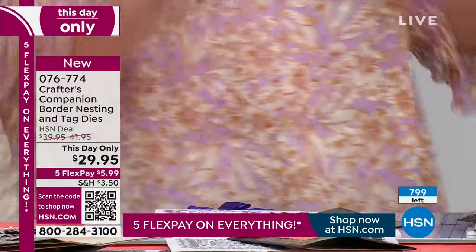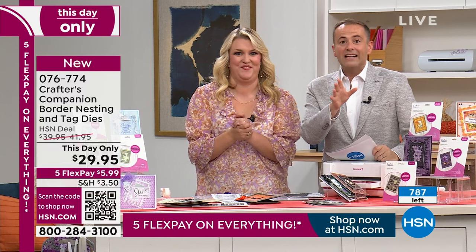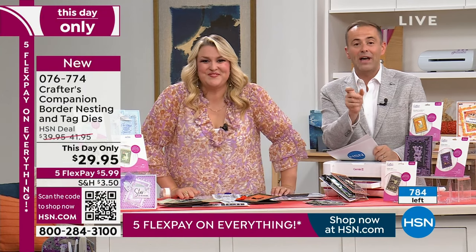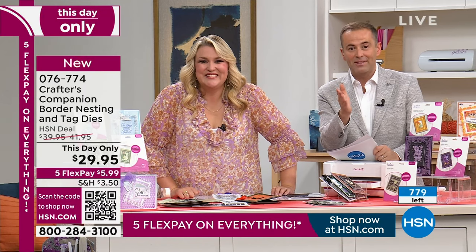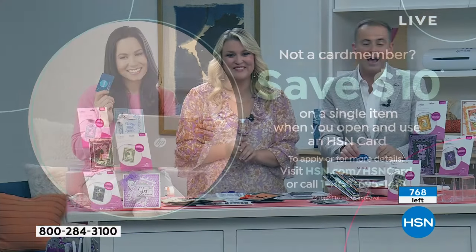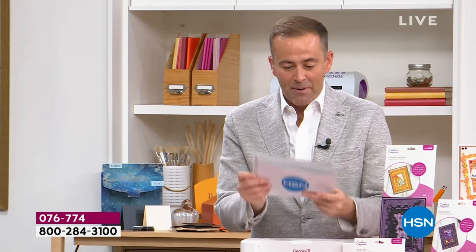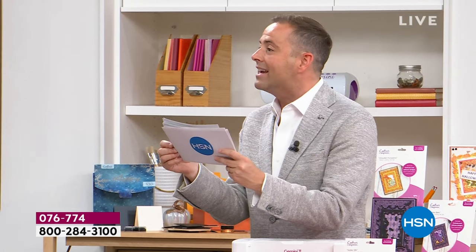If you apply today for the HSN card and get approved, you can take $10 off your first single item purchase - that might be from Crafters Companion or Anna Griffin, who's coming up in the next hour. Sara, we've got the Shimmer Spray next. Stay with us.